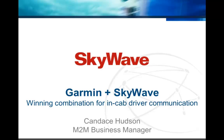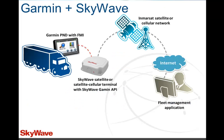In this webinar, join Candace Hudson, M2M Business Manager at SkyWave, as she discusses a new API developed to help our partners integrate a Garmin device into their solution. Called the SkyWave Garmin API, the SLUA application runs on a SkyWave IDP terminal and lets it talk to a Garmin Personal Navigation Device, or PND, that supports the Garmin's fleet management interface.